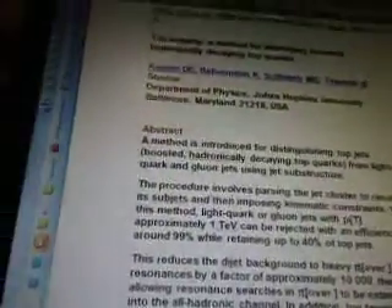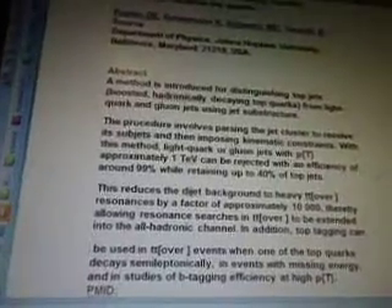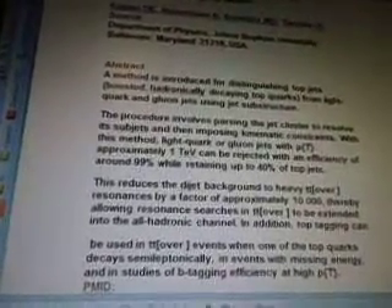There's a scientist there from the Department of Physics, Johns Hopkins University, Baltimore, Maryland. The abstract: a method is introduced for distinguishing top jets — boosted, hadronically decaying top quarks — from light quarks and gluon jets using jet substructure. The procedure involves parsing the jet cluster to resolve its subjects and then imposing kinematic constraints with this method.